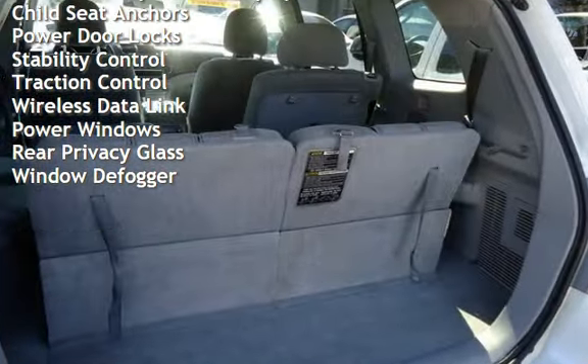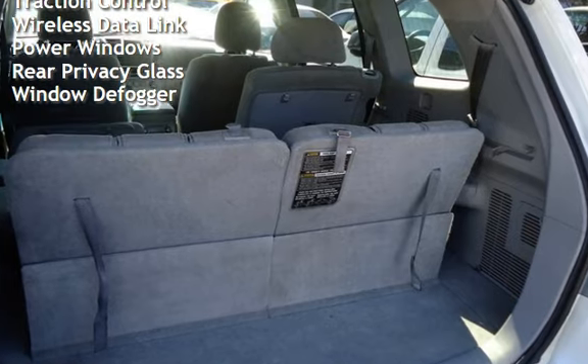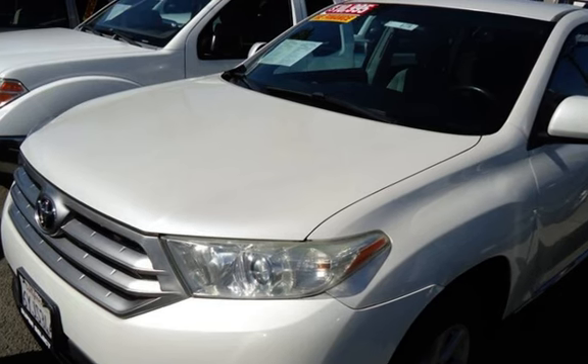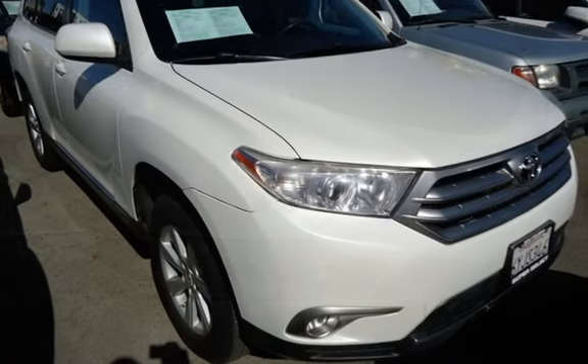Additional features include external temperature display, child seat anchors, power door locks, stability control, traction control, wireless data link, power windows, rear privacy glass, and window defogger.